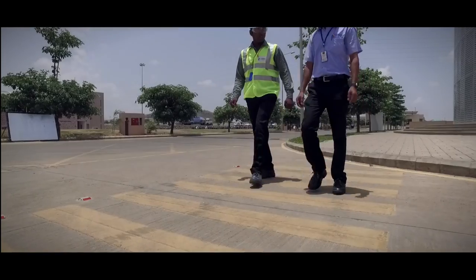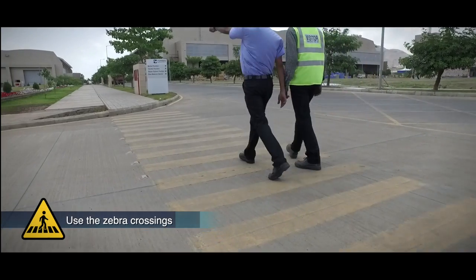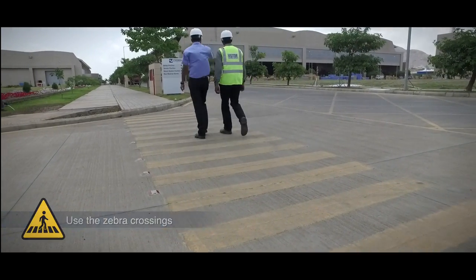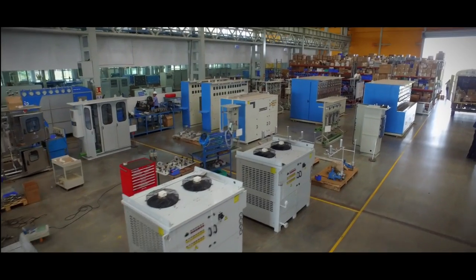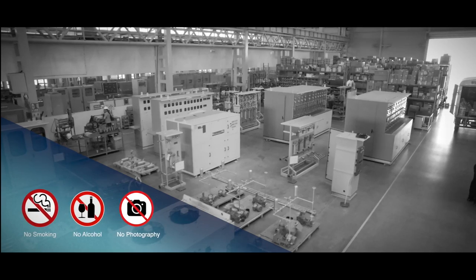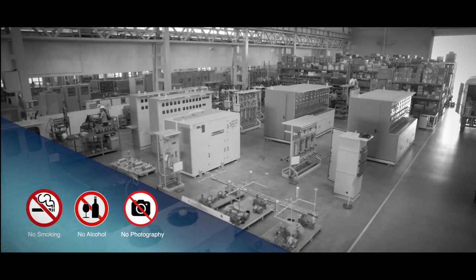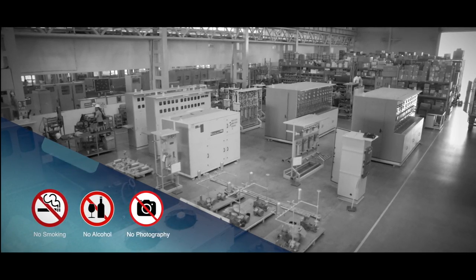All the roads and pathways inside the plant are well maintained and marked. Follow the clearly defined signs along the way to reach your destination safely. Forbes Marshall maintains a high degree of hygiene at the factory. This means chewing of tobacco, smoking and consumption of alcohol is not permitted inside. Neither is photography.